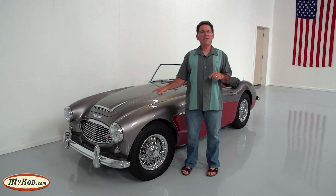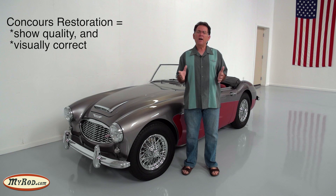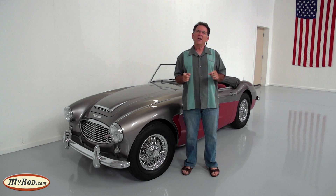What's the difference between a show quality restoration and a Concours restoration like on this 1961 Austin Healey? Well, on a Concours restoration the goal is to not only be show quality but to also be very visually correct in its factory presentation down to the most minute detail.